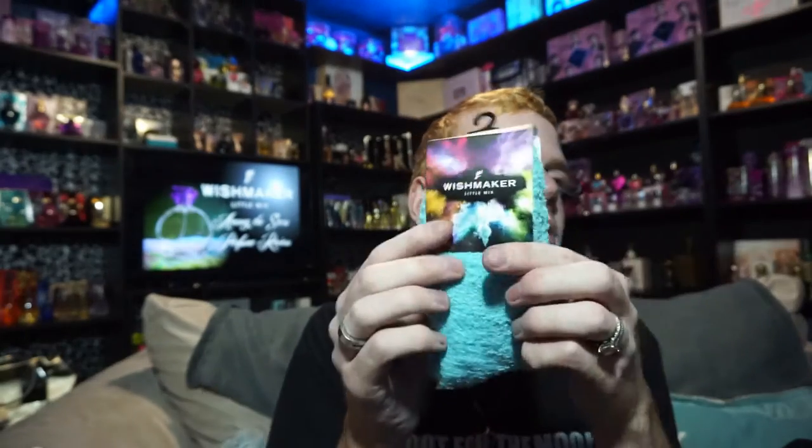It just doesn't look like it should cost as much as it does — not that celebrity perfumes ever look super expensive. I also got socks, which was a nice surprise; I wasn't expecting those. Anyway, top notes are ripe apricot and neroli, middle notes are freesia and toffee candy, and base notes are sandalwood and vanilla.